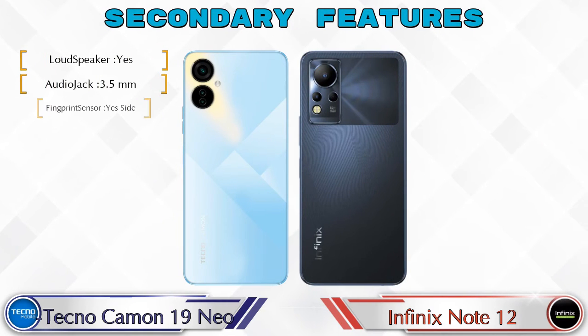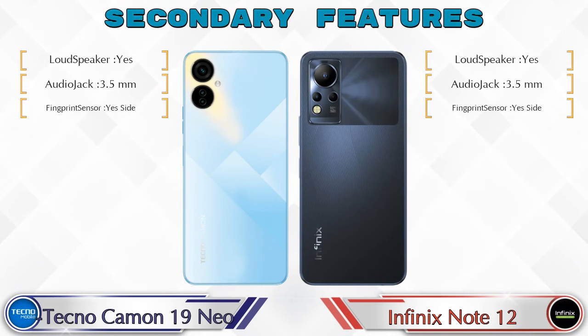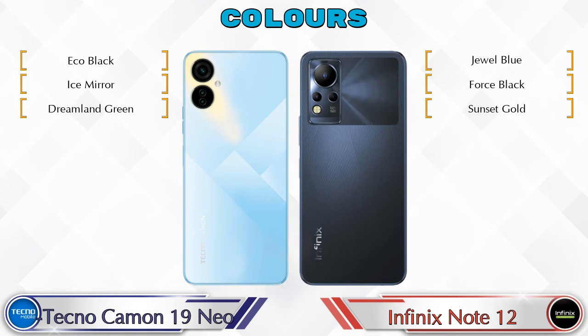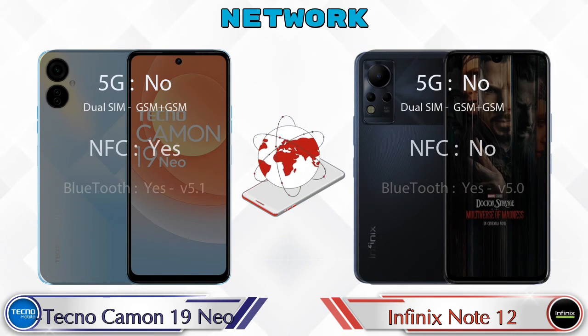Looking at other features, both phones have three color options. This is also the detail about network, Bluetooth, GPS, and Wi-Fi.